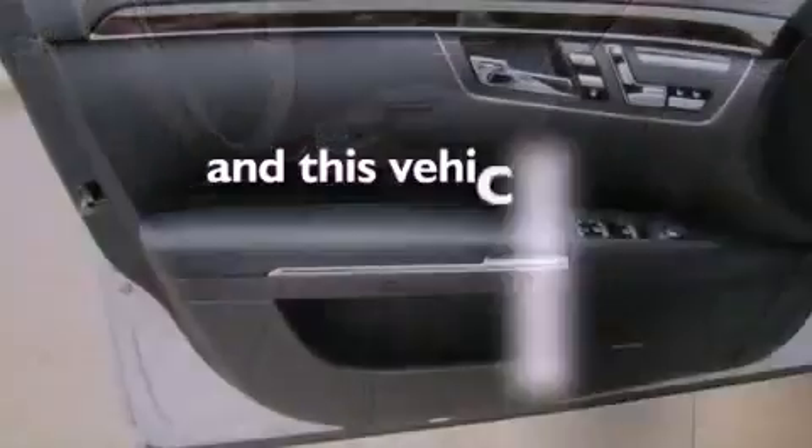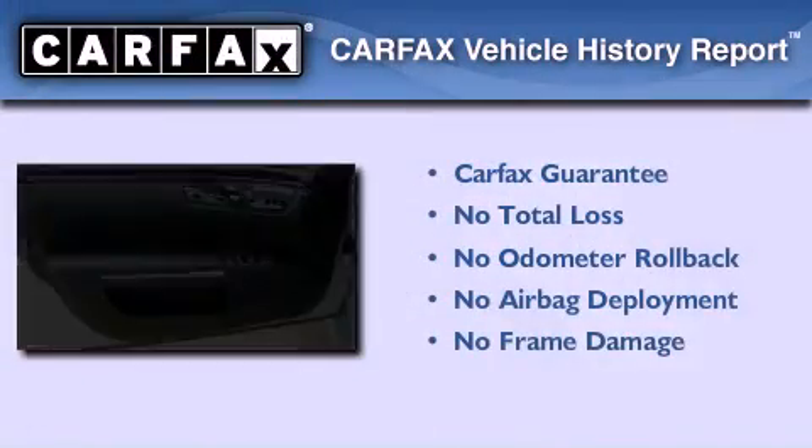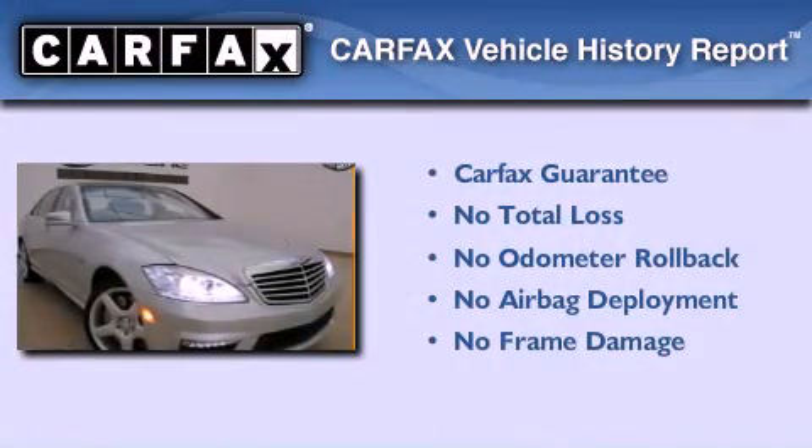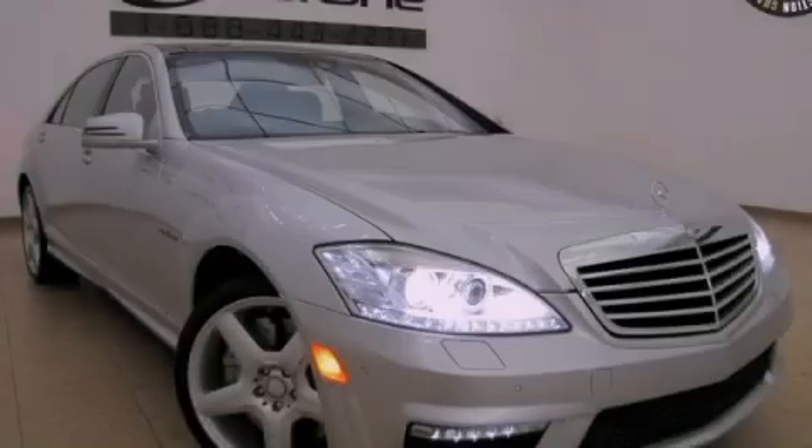This vehicle has fewer than 28,000 miles on the odometer. Not to mention that this Mercedes-Benz qualifies for the Carfax buyback guarantee. This vehicle is sure to sell fast — call and arrange your test drive today.